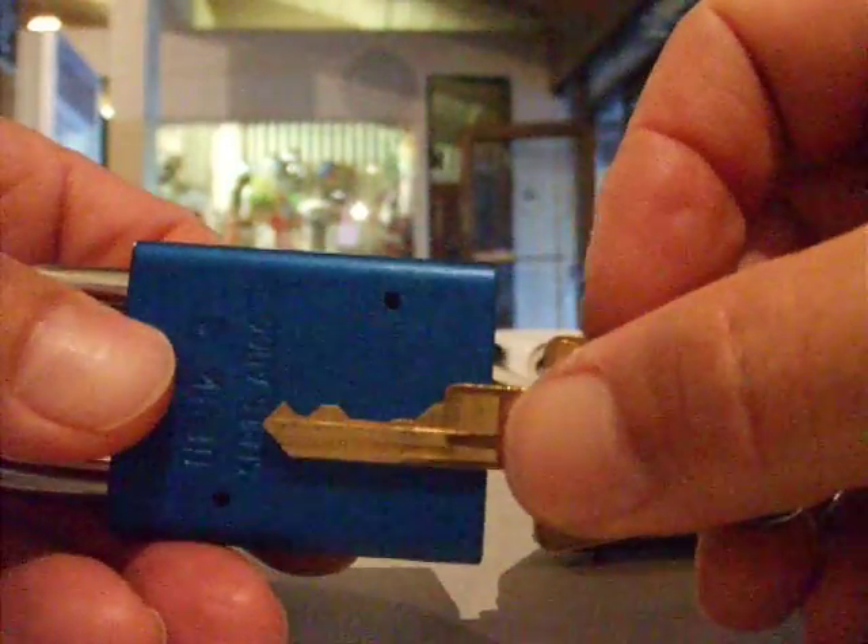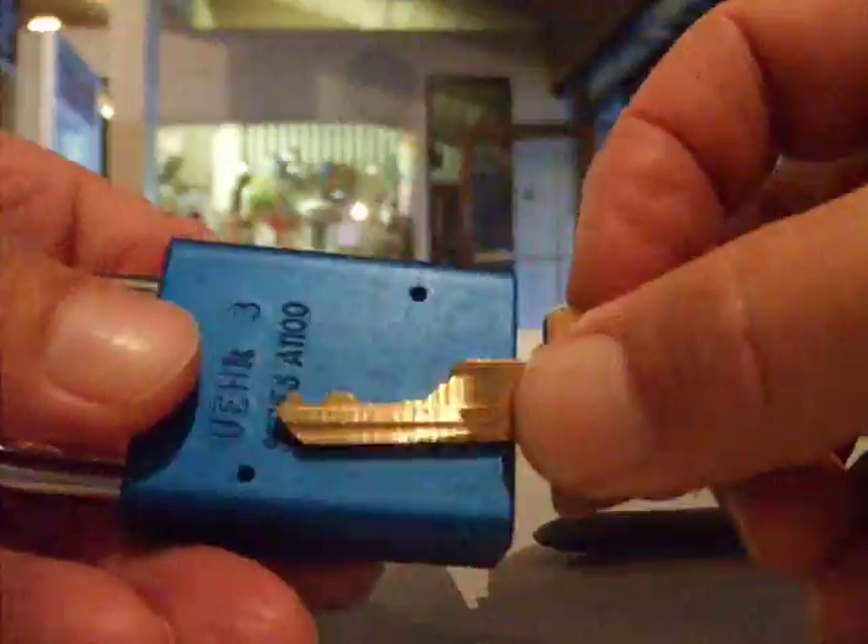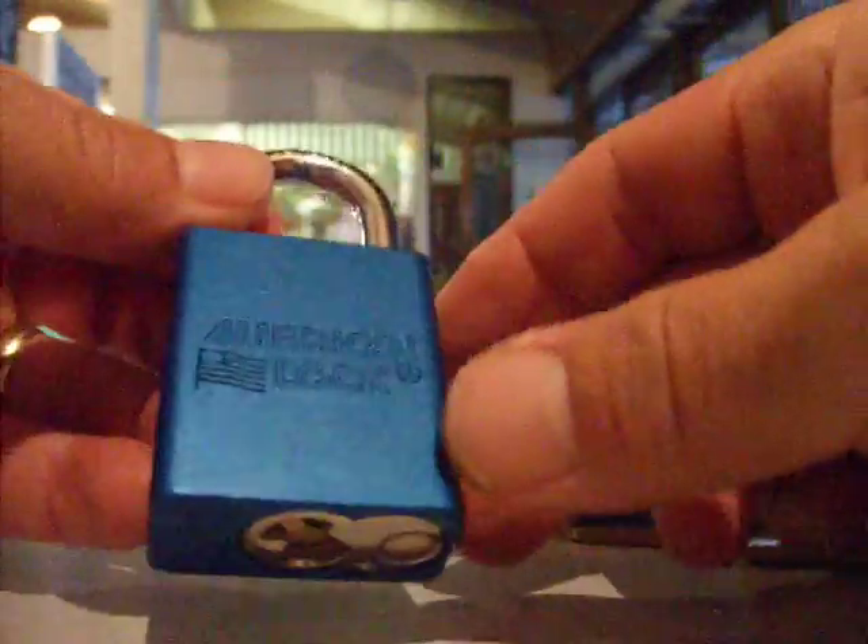This is the bitting on the key — again an American 1100.